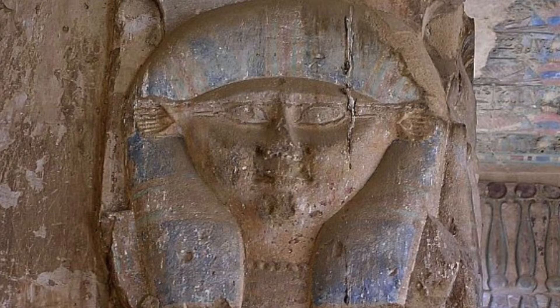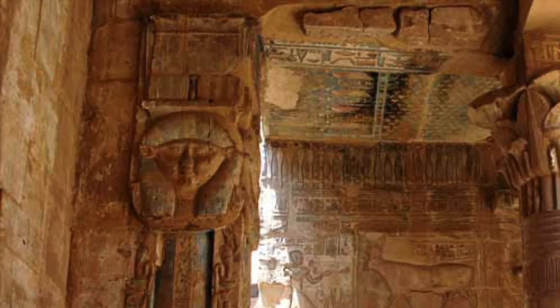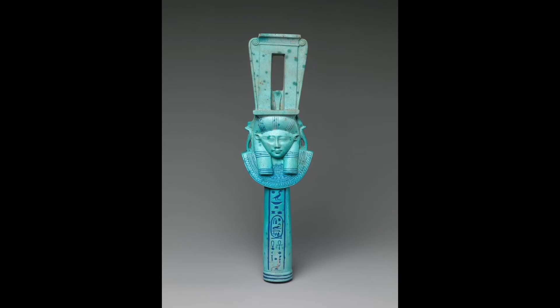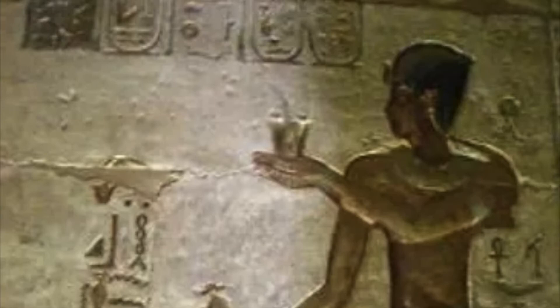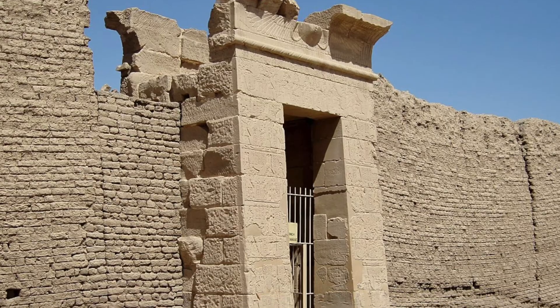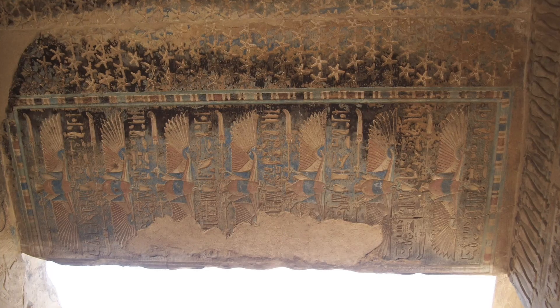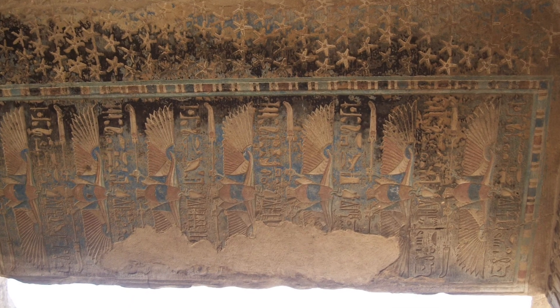Hathor was a goddess of fertility, dancing, and drunkenness, among other things. Here she is represented as a woman with cow's ears on something referred to as a Hathoric or sistrum-form column, which is a type of column with her face on it meant to represent a sistrum, her sacred instrument. The Ptolemaic temple was built and decorated by Ptolemy IV and added to by later Ptolemies. They also surrounded the temple with a mudbrick wall and added a nice stone gateway through it. The temple is in almost perfect condition, to quote one of my sources.